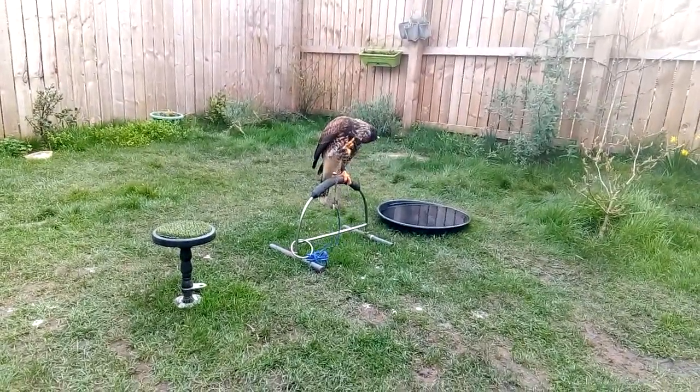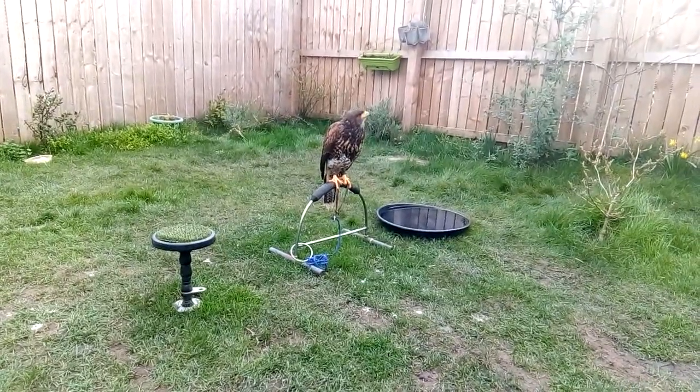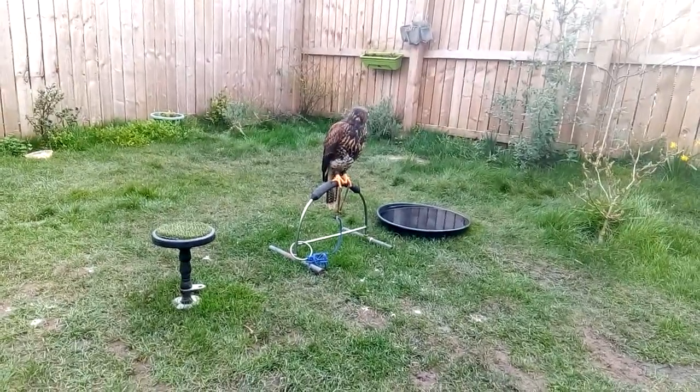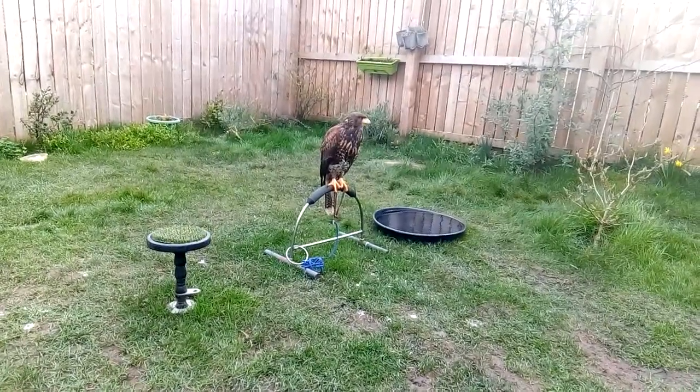The Harris's Hawk was named after Dr. Edward Harris, who was sponsor of ornithologist John James Audubon's 1843 Missouri River expedition, when the species were discovered.